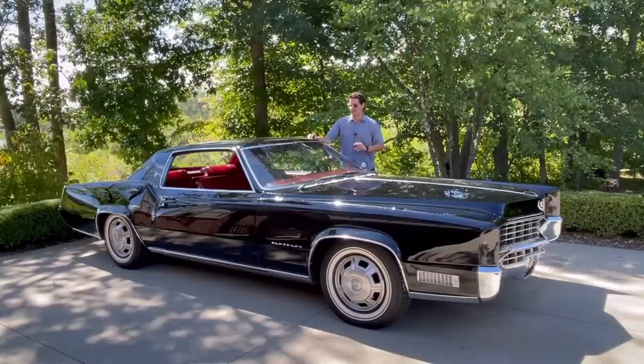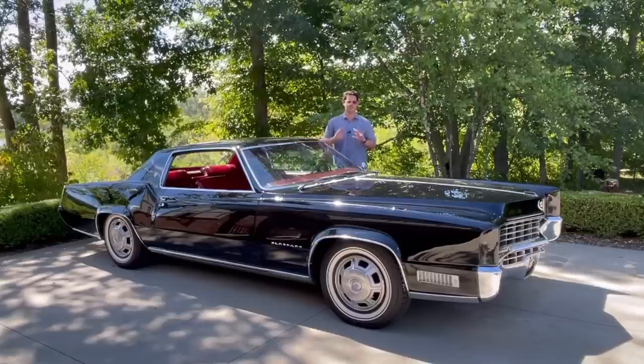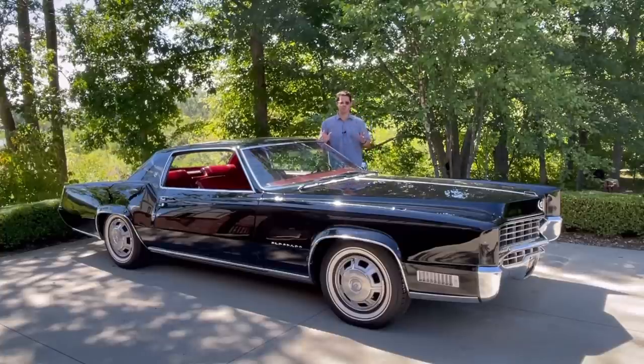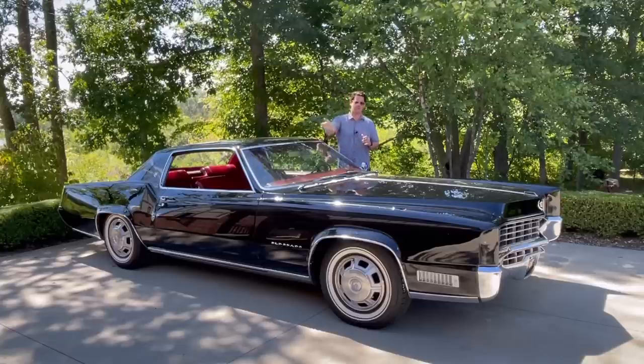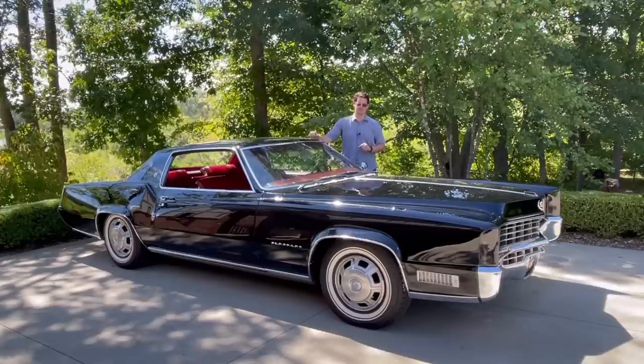Why is it unique? It's an 18,000-mile, all-original car. Original paint, original red leather interior, sable black, no vinyl roof. Need I say more? These cars were super rare just to begin with — they made a little less than 18,000 of them. Compared to the Toronado, where they made almost 40,000 in the first year, this is comparatively rare. And to have one finished in sable black with no vinyl roof and red leather interior is just awesome.